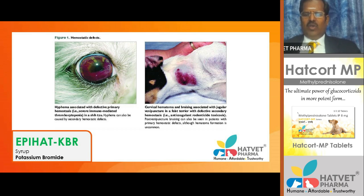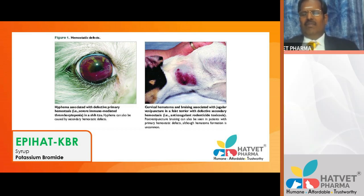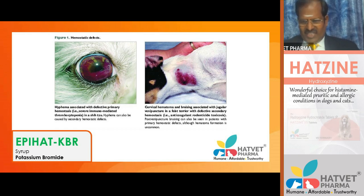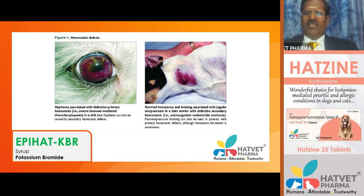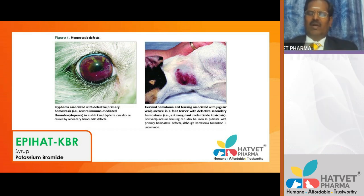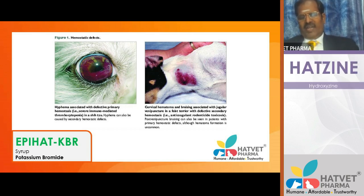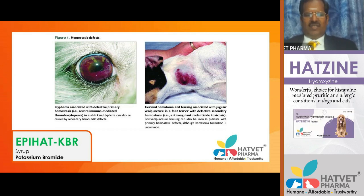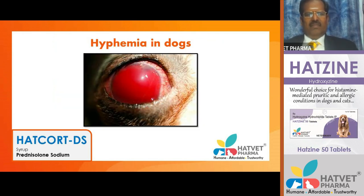In jugular puncture on animals with hemostatic defects, you can see red patches in the subcutaneous region. It is better to avoid all interventions in such positions because the animal may bleed and collapse. You need to identify the cause of the problem and address it accordingly.